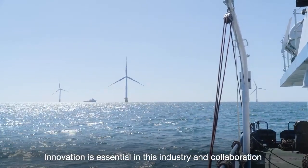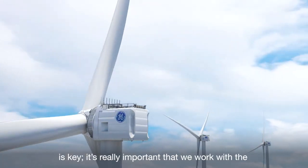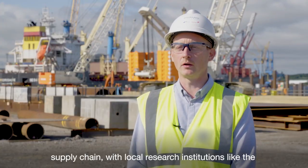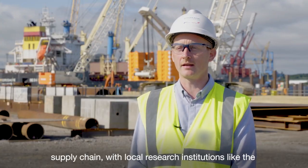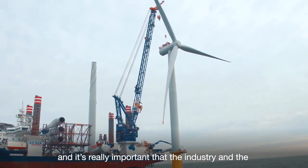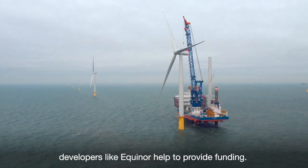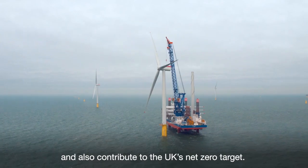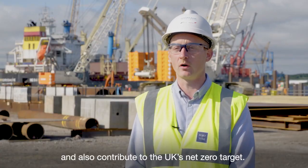Innovation is essential in this industry and collaboration is key. It's really important that we work with the supply chain and with local research institutions like the Offshore Renewable Energy Catapult in Blythe. It's really important that the industry and developers like Equinor help to provide funding. We want to progress and maintain our world leadership and also contribute to the UK's net zero targets.